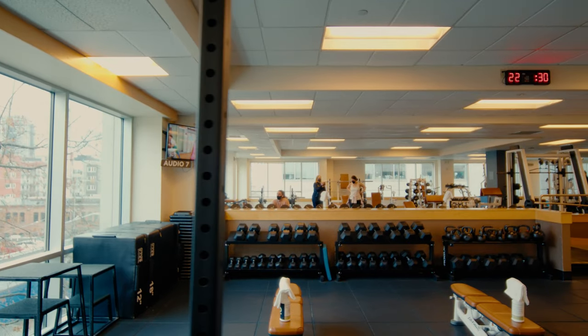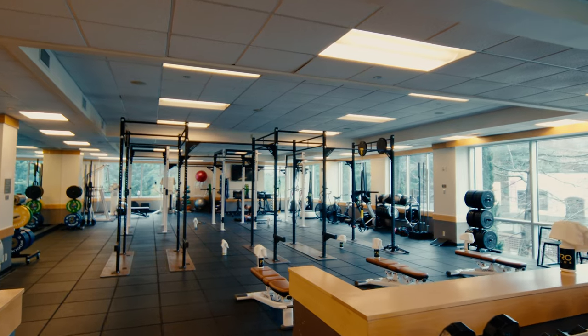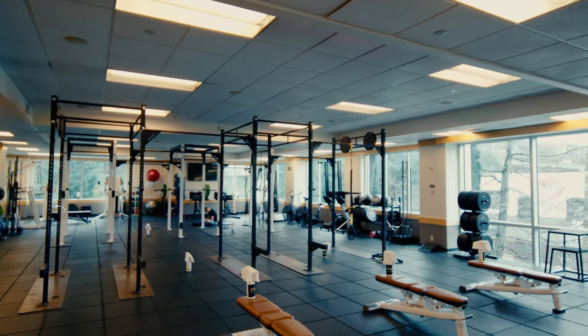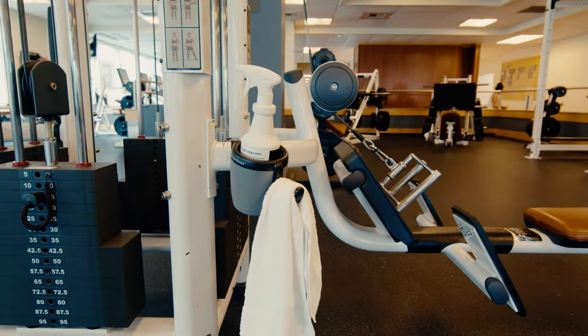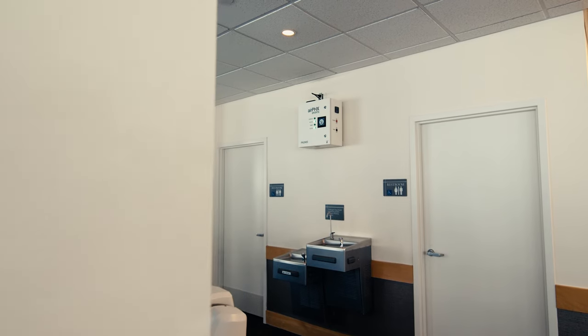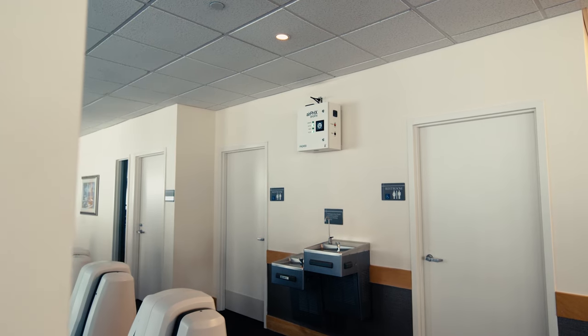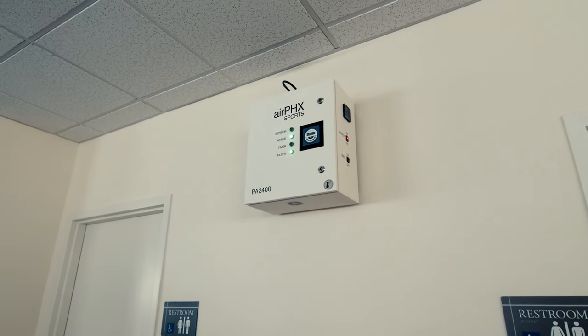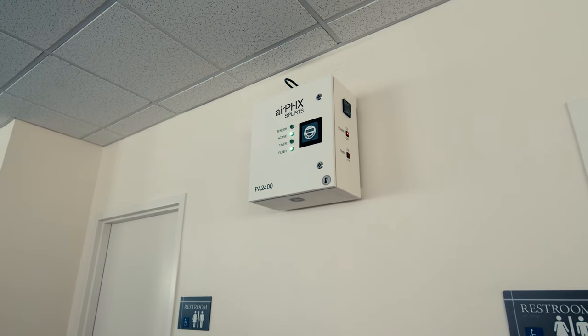At Pro Club, the health and safety of our members is of paramount importance. We take extraordinary measures to provide our members with the cleanest health club you'll ever experience. You'll notice each piece of equipment has its own disinfectant spray bottle and clean towel. Plus, each floor has a patented air-fix purifying system that constantly eliminates all bacteria, viruses, and odors in the air and on anything you touch.